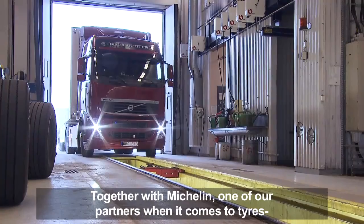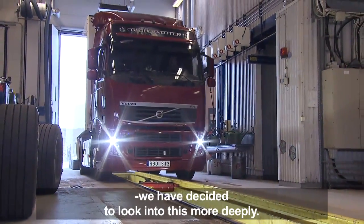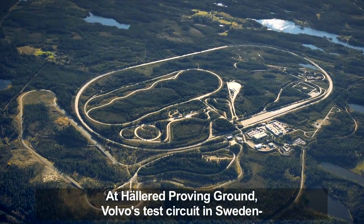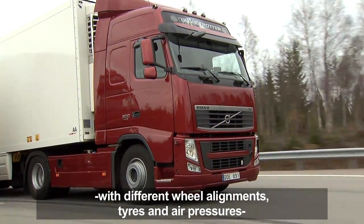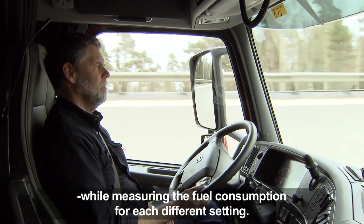There are a lot of assumptions when it comes to these three issues, so it's important for us at Volvo to talk about facts, not assumptions. Together with Michelin, one of our partners when it comes to tires, we decided to look into this more deeply. At Hallered Proving Ground, Volvo's test circuit in Sweden, a test team spent two weeks test driving trucks with different wheel alignments, tires, and air pressures, while measuring the fuel consumption for each different setting.